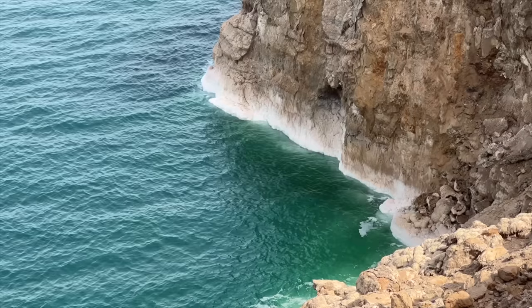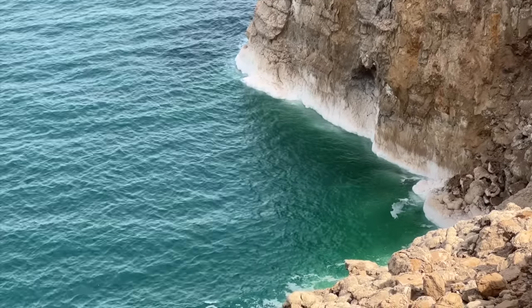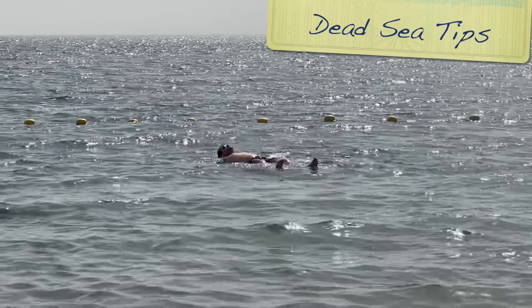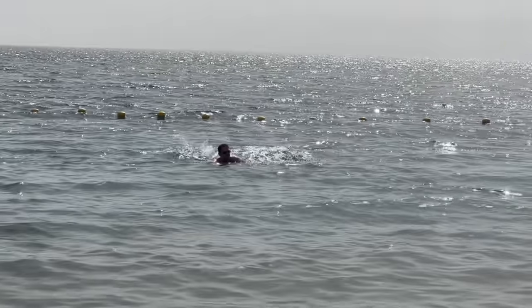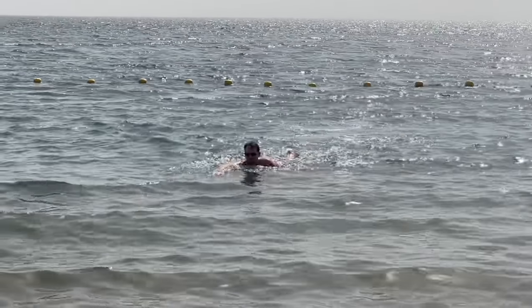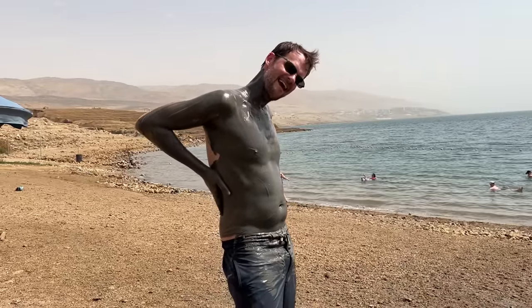The other budget option is to take a day trip from Amman, where all of this will be taken care of — I've linked a few in the description with starting prices around $60 with a hotel pickup. Some last general tips about the Dead Sea: be aware that due to the high salt concentration, cuts, blisters and even a recent shave will really sting. I've heard that Vaseline acts as a really nice barrier, so that's worth considering.